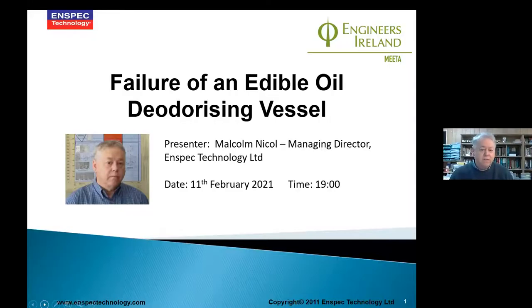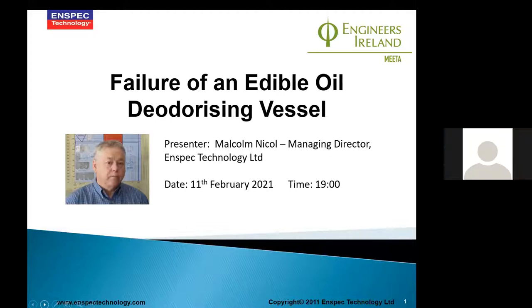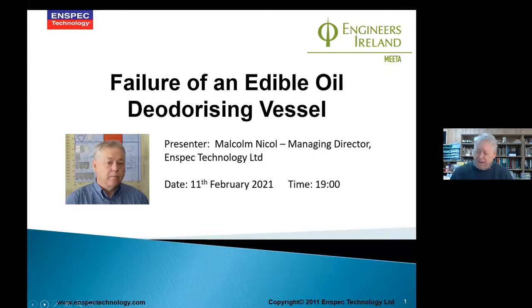Let's go through this rather unusual story about what happened to this vessel over the years. We've carried out many inspections of pressure vessels, and sometimes vessels will have problems even when they're new, when they're being manufactured. In this particular case, we had a really quite large vacuum deodorizing vessel that was being made in Europe, destined for an overseas client.